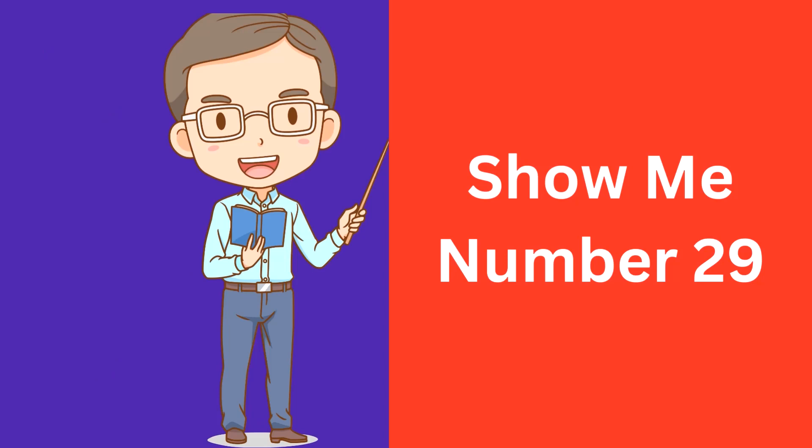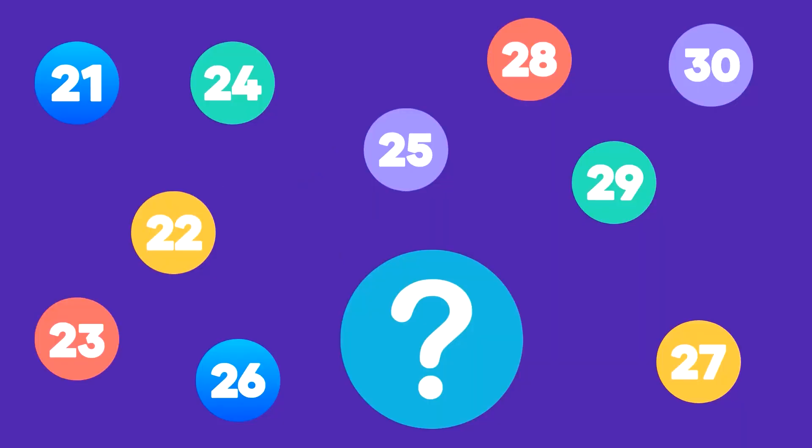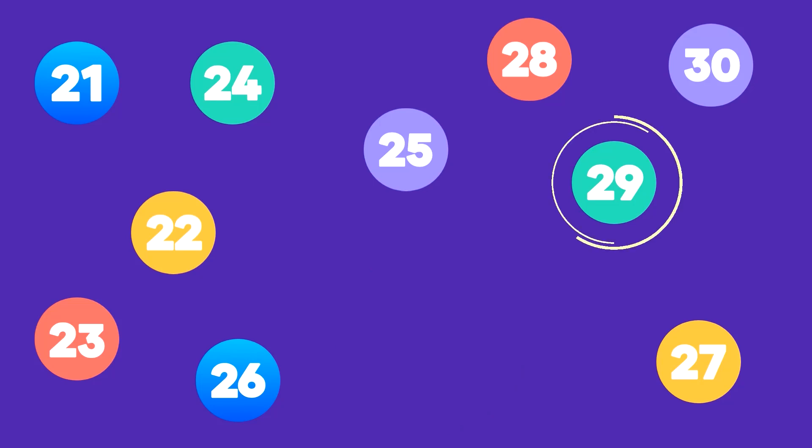Show me number 29. Here is number 29. That's correct, this is number 29.